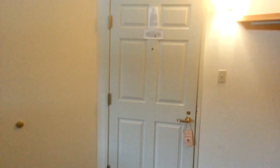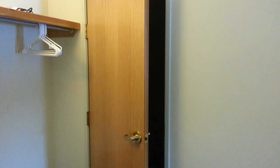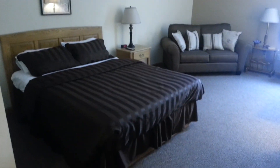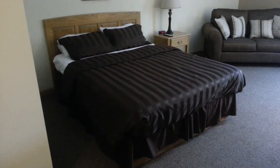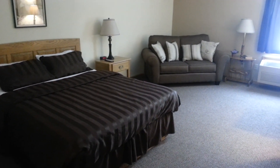We added a wall sconce light, so when you first walk into the room, there's now light here, which was desperately needed. We didn't change anything in the bathroom except for the fan. This has the new type of duvets that we're putting in all the rooms. You can see what this room looks like here.